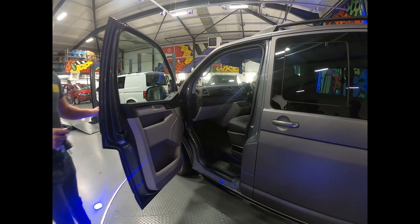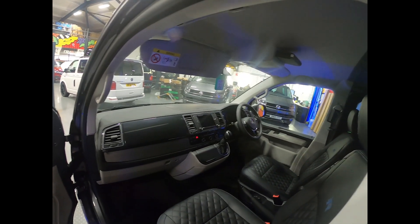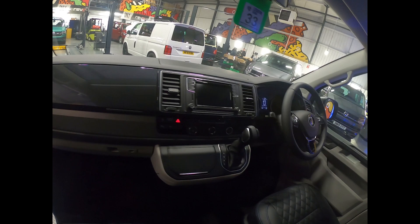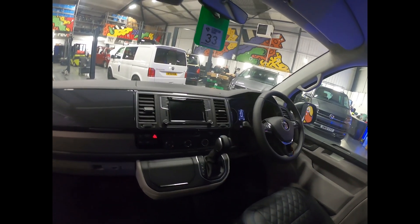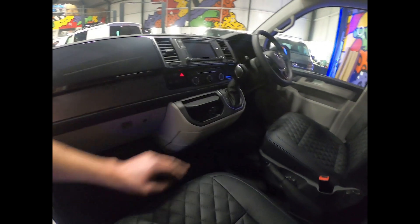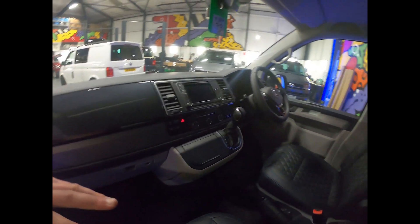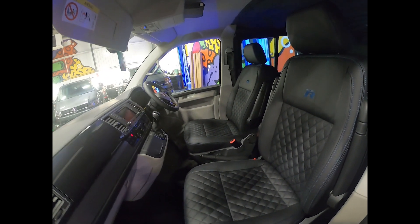Moving to the interior, we've got the comfort dash - the more car-like dash. We've got the heated seats, heated windscreen which is standard, sat navigation, and app connect which mirrors your phone. The comfort dash gives you cup holders, storage underneath, and controls for your heated windscreen and heated seats. We've got the two seats up front in the small diamond blue stitch with the R Design.